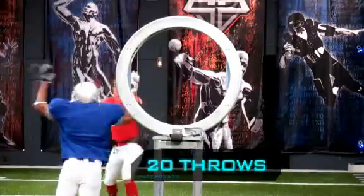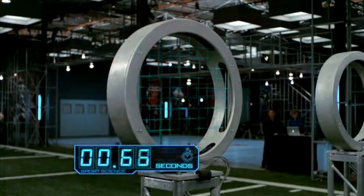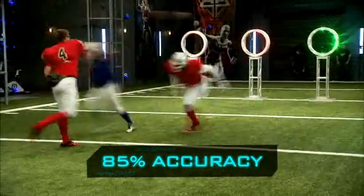After 20 throws, Jevon's average time from green light to the ball breaking the plane of the target is 1.6 seconds, with 85% accuracy.